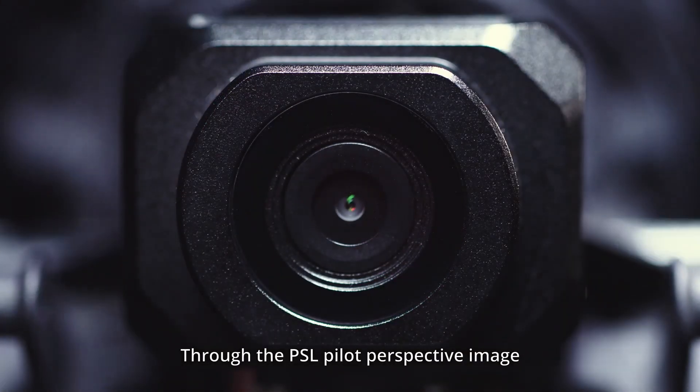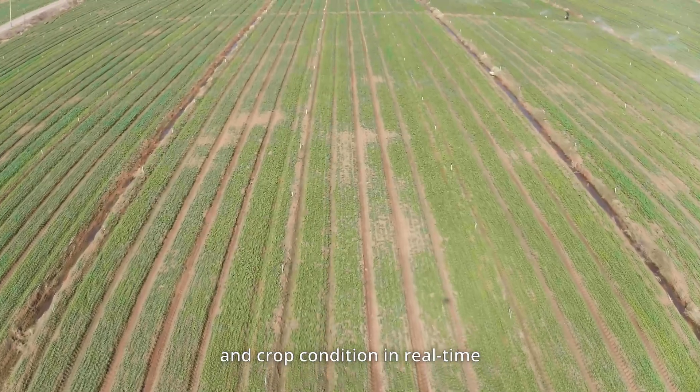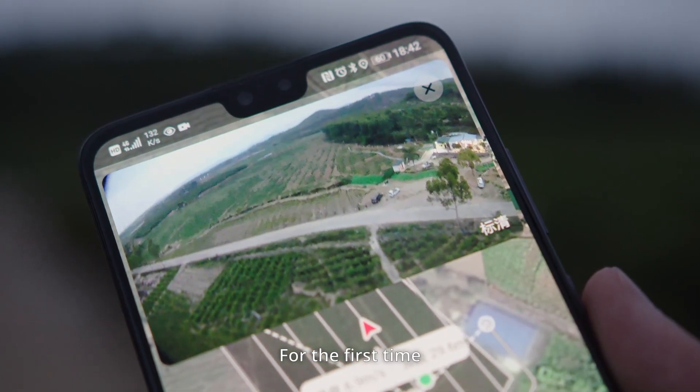Through the PSL pilot perspective image, users can learn the drone's working status and crop condition in real time, making precision operation possible even in complex environments.